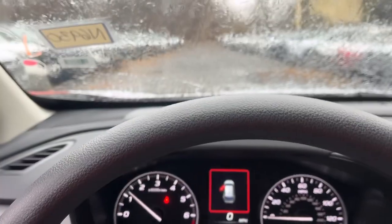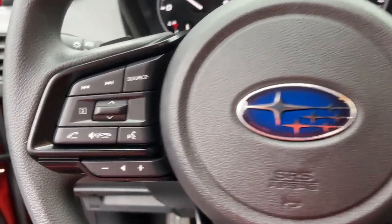The following are some of this vehicle's highlighted options: aluminum wheels, floor mats.